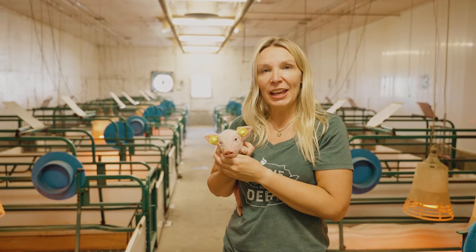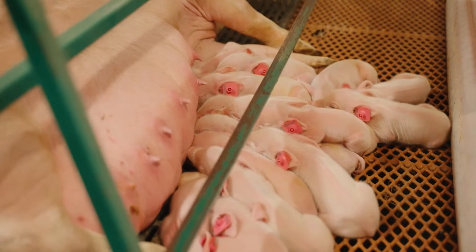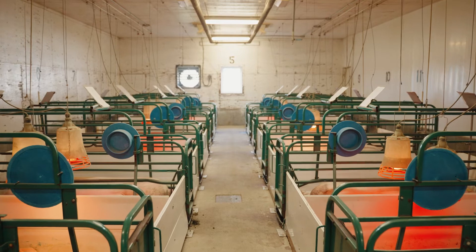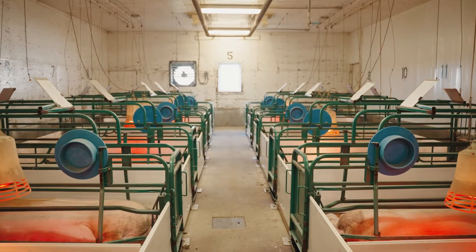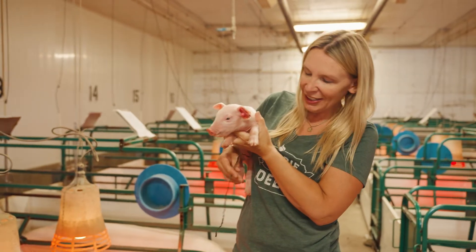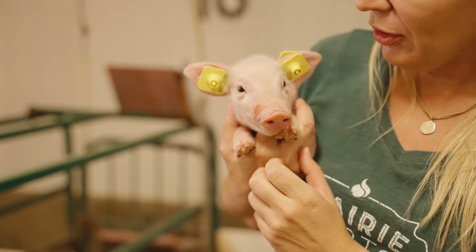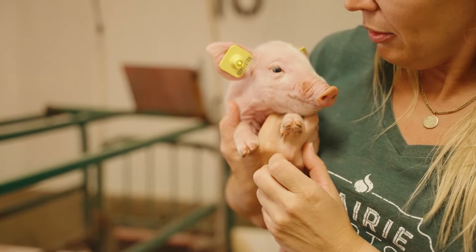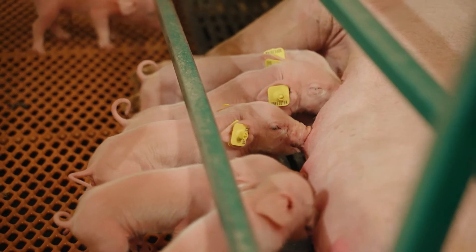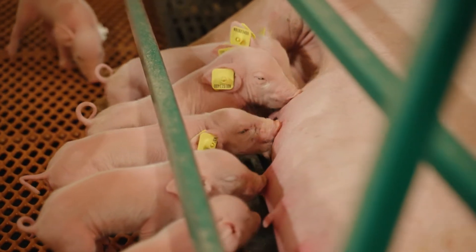We are now in the farrowing rooms. This room of mums all had their babies within the last four to five days. These sows have an average of 13 to 15 live babies. When babies are born they're two to three pounds. These tiny tags are the ones that they get when they're born — the process is done the day they're born and it's no different than getting an ear pierced. It helps us keep track of her and her family history going forward.